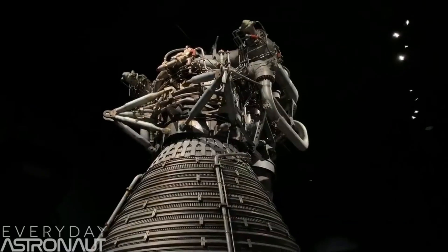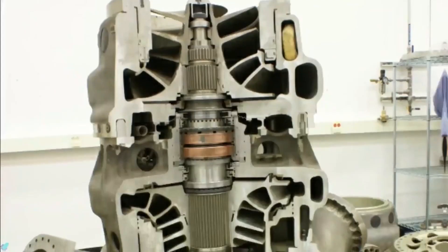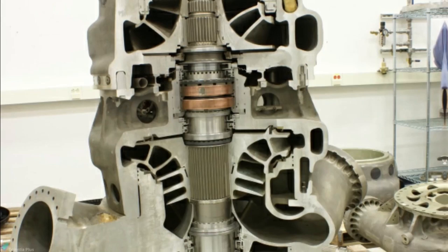Today, we will take a look into the incredible engineering and skillful design of SpaceX's recent Raptor rocket engines, which are at the core of all of their current and future plans.